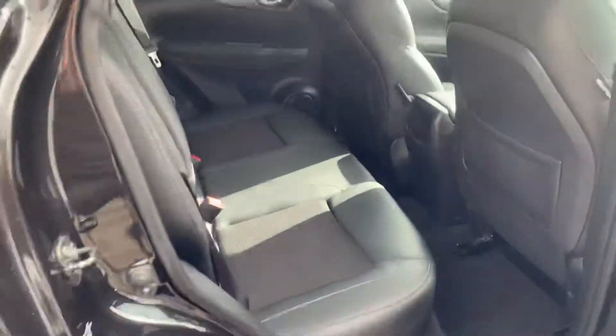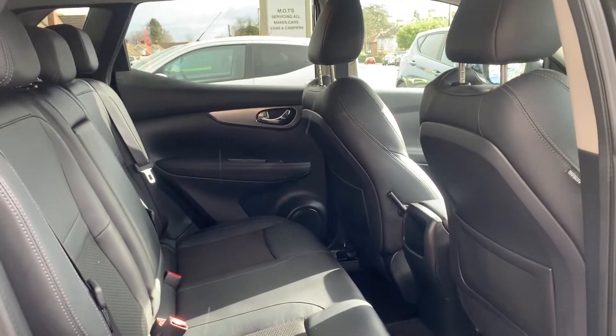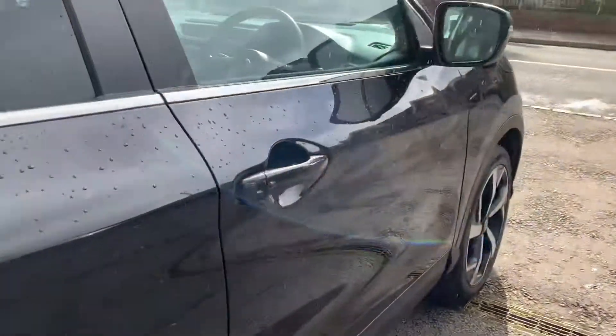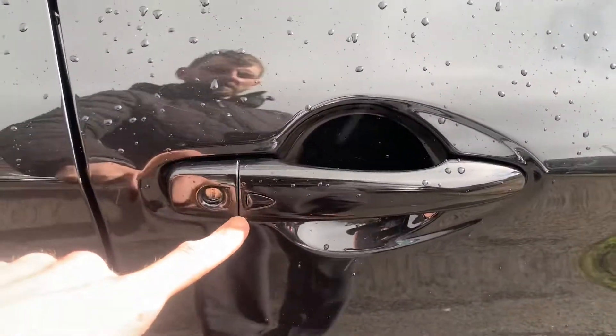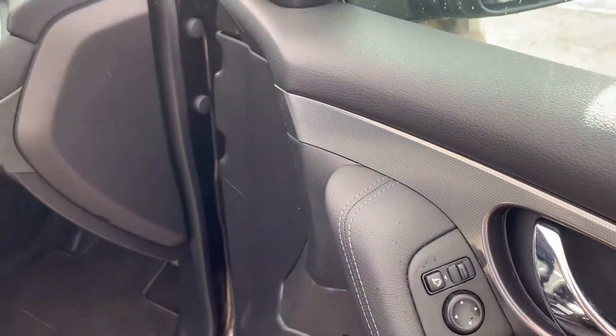Half leather interior, three proper seats, centre armrest, ISOFIX child seating, fitted floor mats, front and rear electric windows, and keyless entry — just push that button to lock and unlock the car.